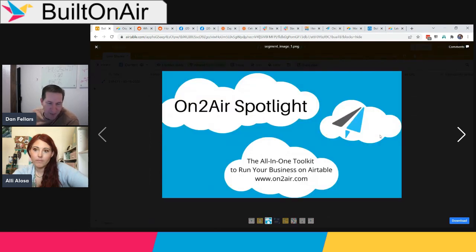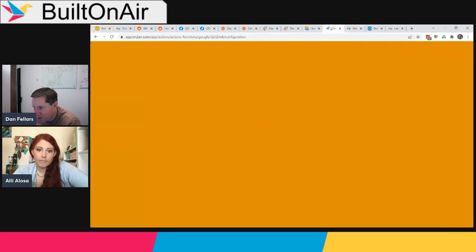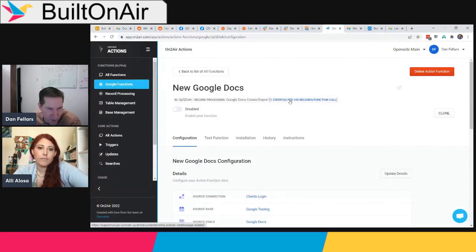Moving to the OntoAir spotlight. OntoAir is the primary sponsor — an all-in-one toolkit to run your business on Airtable. Today's focus is OntoAir Actions, a library of predefined functions with deep integration with the Google Suite: Google Docs, Sheets, and Slides. You can populate them, create workflows, and use Airtable as the engine to fill templates.